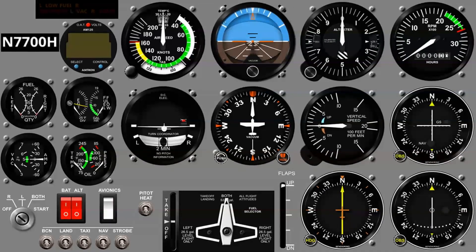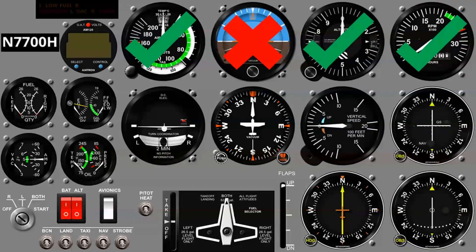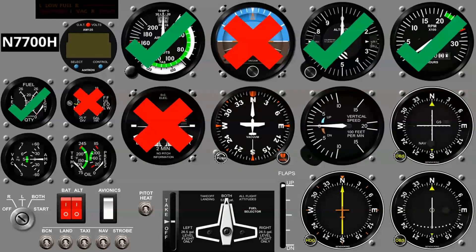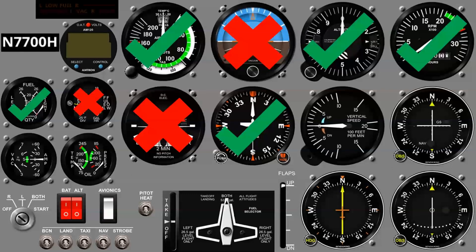Looking at this instrument panel as a Q&A: Do we need an airspeed indicator? Affirmative. Attitude indicator? Negative. Altimeter? Definitely. RPM gauge? Yes. Fuel gauges for each installed tank? Absolutely. Fuel flow, EGT, and other engine instruments? Nice to have, but not required by the FAA. Turn coordinator and slip indicator? Not required for VFR. Heading indicator? The gyro-driven heading indicator is not required, but we do need a magnetic compass, normally on the dash or windshield. VSI? Not needed. Navigation equipment? Not needed.